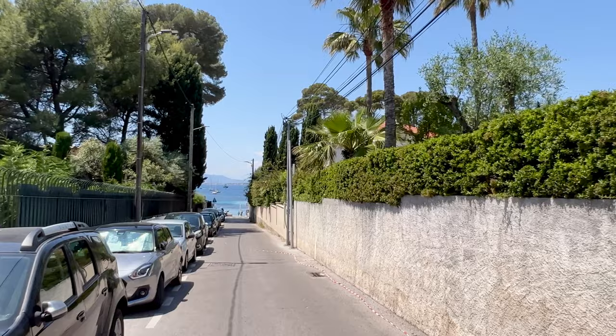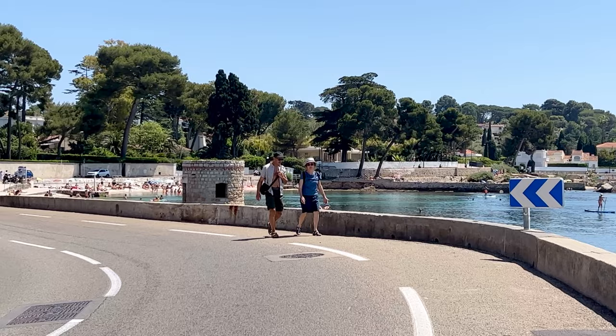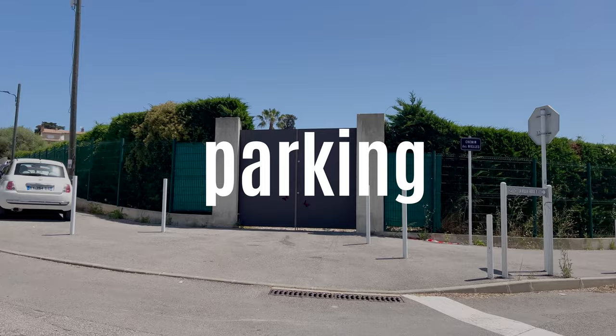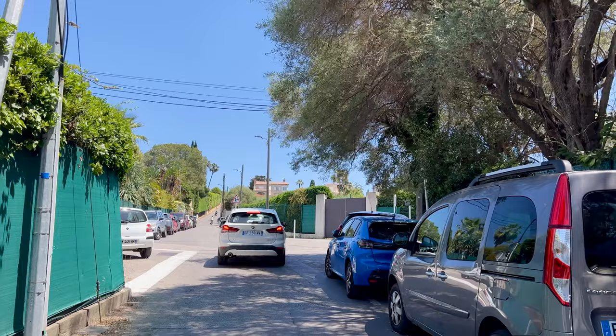Parking, as you can guess, can be a bit tricky. You could also get here by bike or even walk from Juan-les-Pins, but most people take the car. You'll have to look for a parking spot in the small side streets nearby. Drop off your passengers at the beach and go hunting. Early mornings and late afternoons are the best times to quickly find a spot.